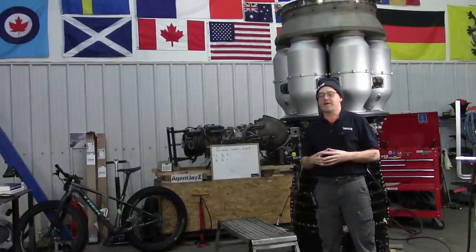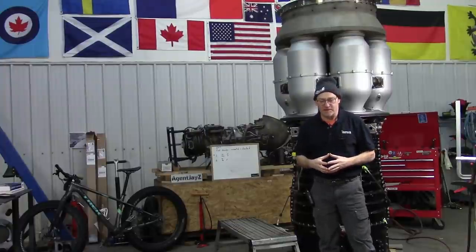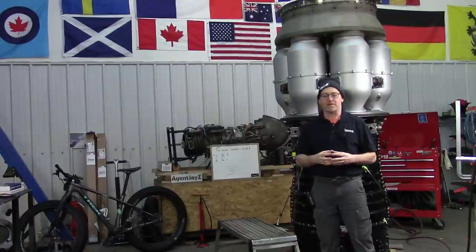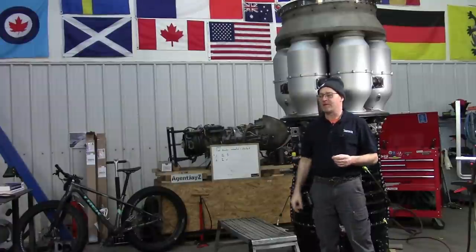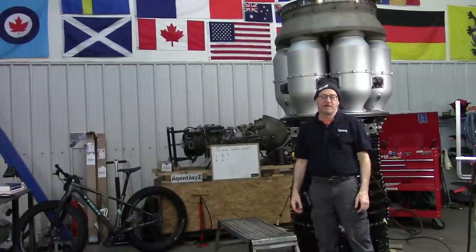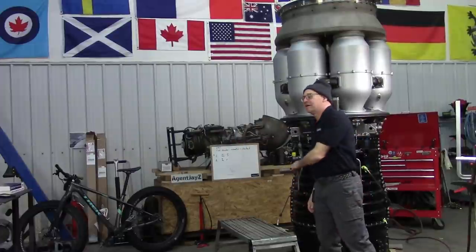I get an email or a message from somebody who says, yeah, I'm going to design my own engine. And it's going to be blah, and it's going to be blah. So could you tell me the dimension of this, or can you tell me what that's made of, or can you tell me about performance enhancement techniques?